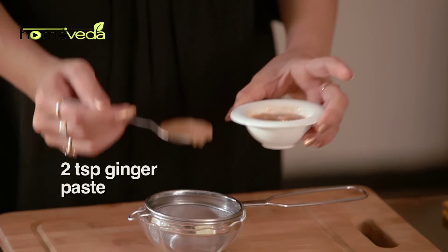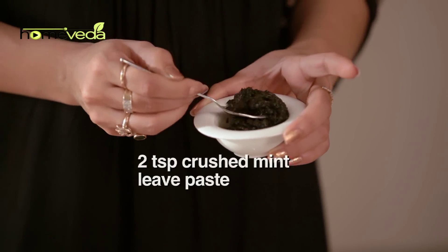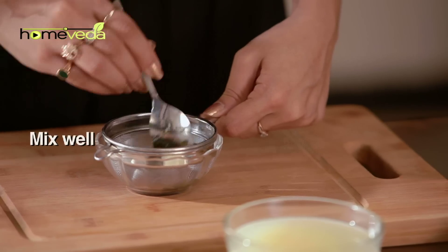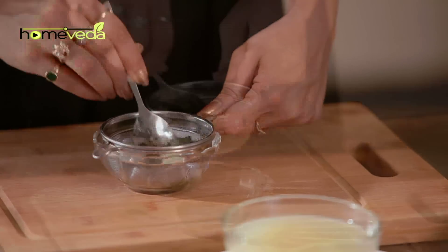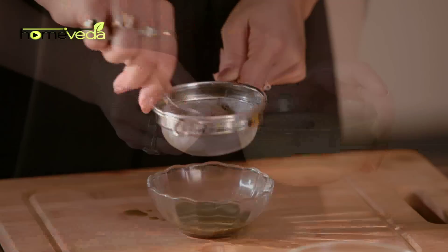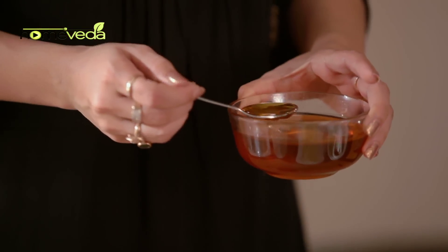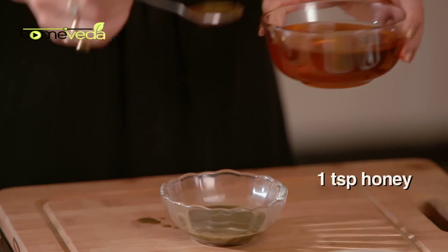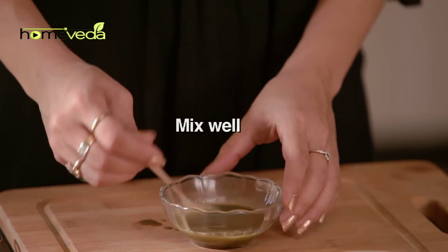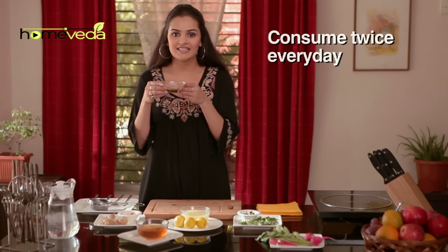Take two teaspoons of ginger paste on a sieve. Add two teaspoons of crushed mint leaves, also known as puddina, and mix it well. Add two teaspoons of lemon juice and one teaspoon of honey. Mix it well and consume this twice daily.